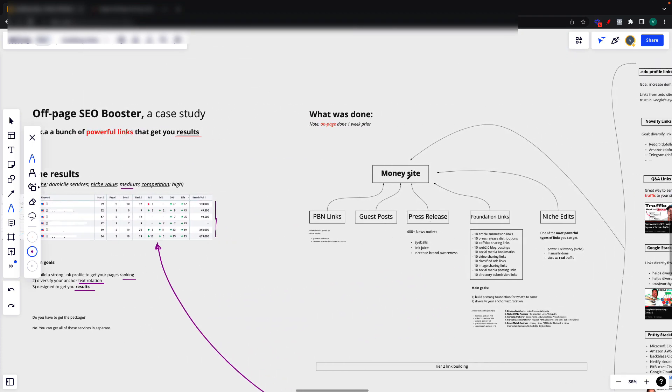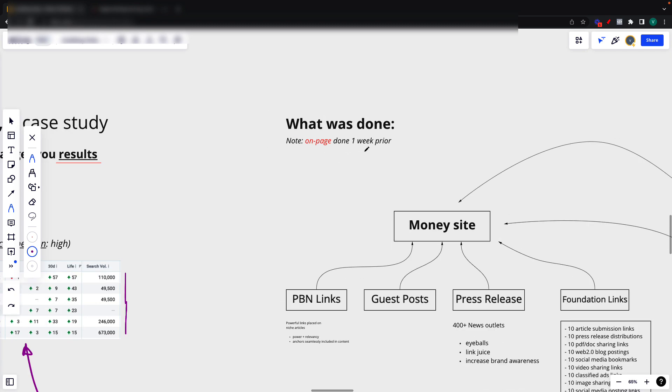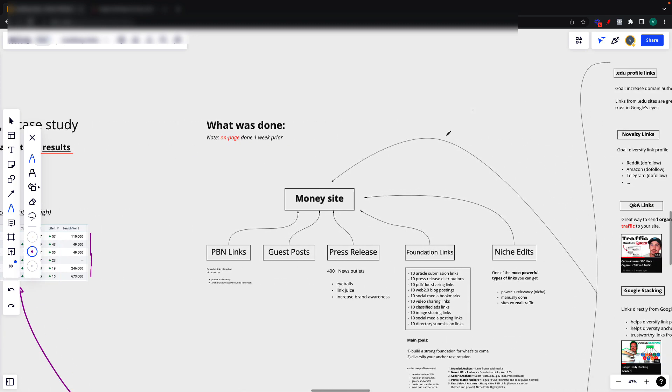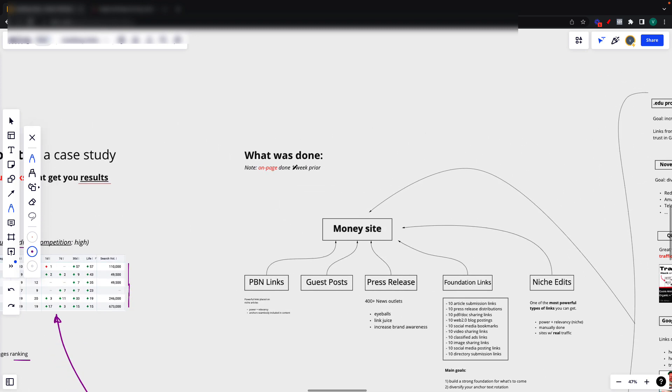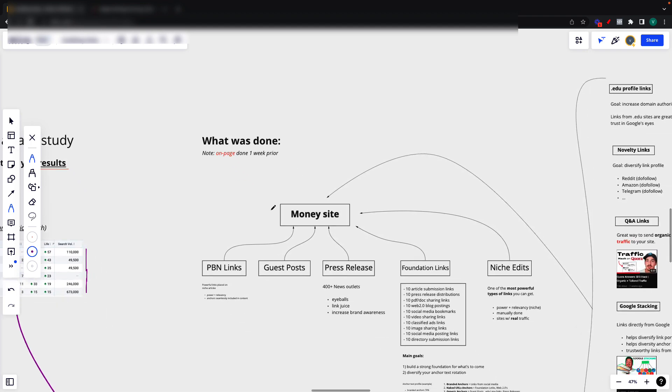Now let's go over exactly what that was. Keep in mind that on-page SEO was done one week prior. So we didn't just do this off-page or just build a bunch of links — we actually did some on-page SEO before. Because as you know, SEO is made out of two things: the on-page SEO and the off-page SEO. You need to get these two right in order to get a site ranked. Of course, you can solely do on-page and get rank improvements, or solely do off-page, but if you want the best of both worlds, you need to do both properly.